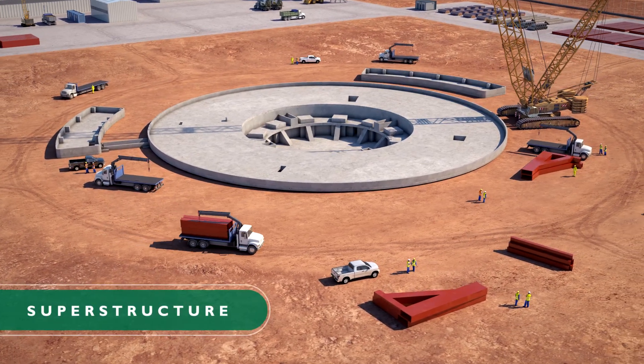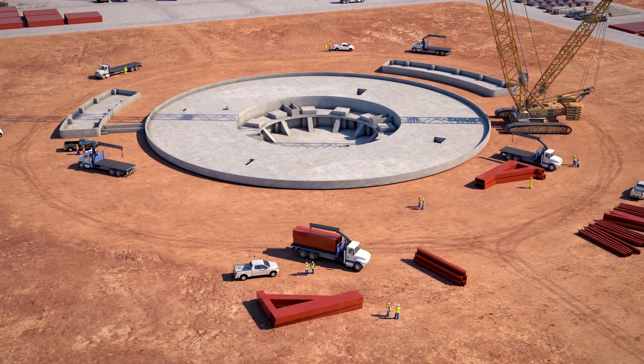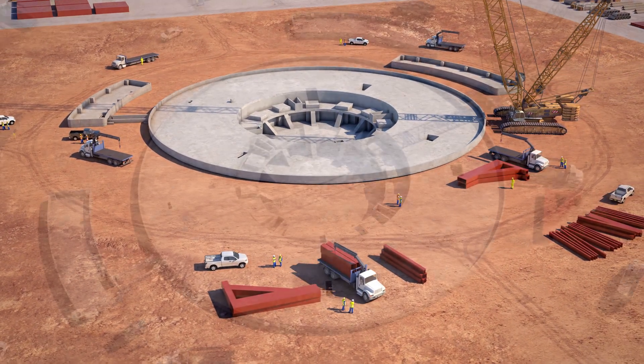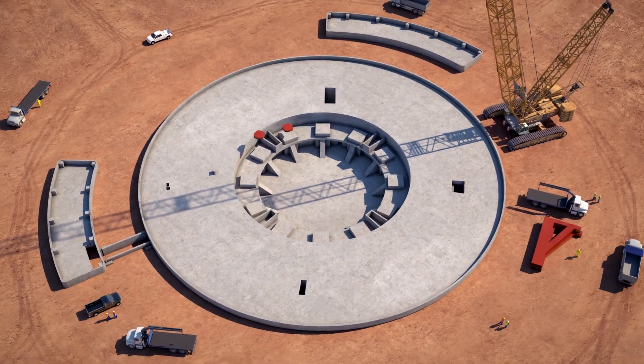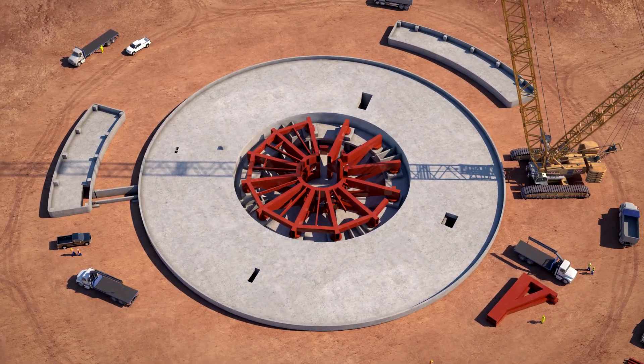The frames of the base of the tower, which shall support the shaft and the top cabins, shall be shop manufactured and transferred to the site on trucks. Once at the site, they shall be sequentially and individually erected by means of structural cranes.